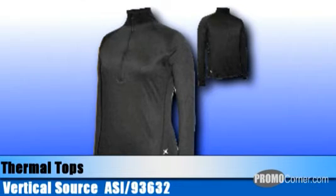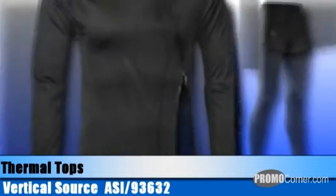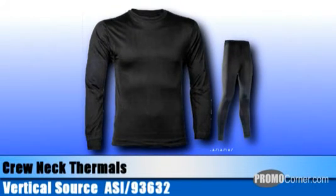These shirts come in black in sizes small through extra extra large. Thermal layering apparel from Vertical Source is also available in crew neck shirts featuring spandex in black and natural, and fly front pants in black and natural.